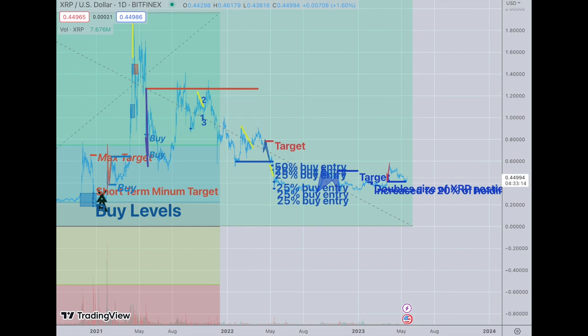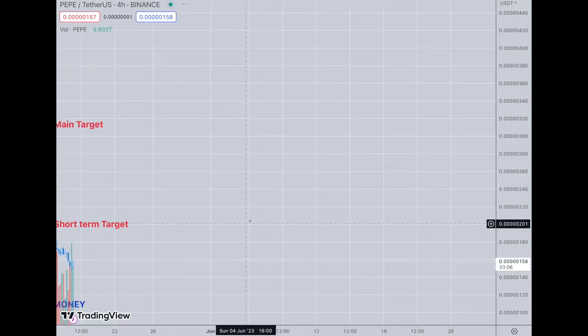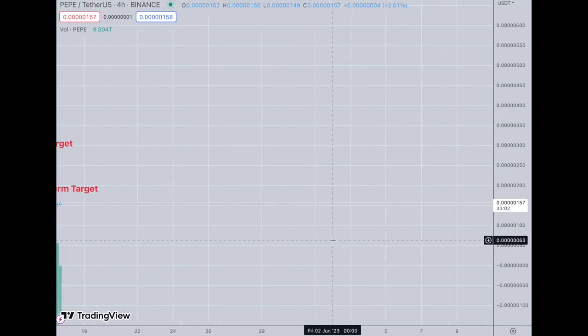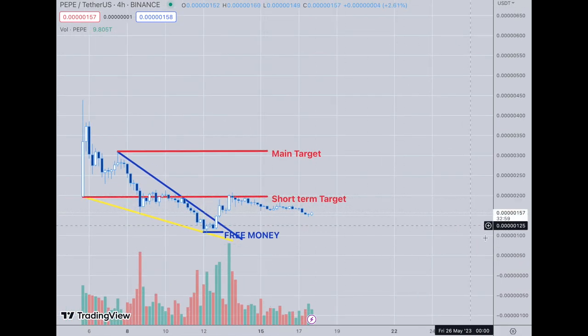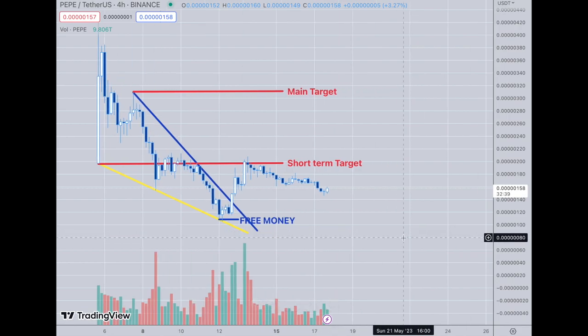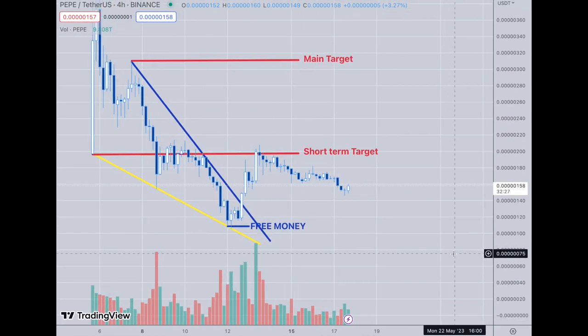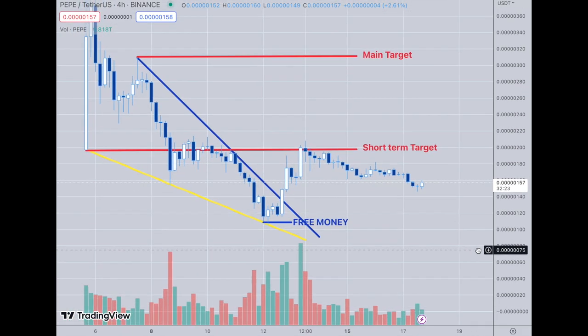Now let's go to Pepe, because Pepe had a trade that I had over here and I want to showcase this one because it was a very good trade and it worked out very well — just for the short-term target. It was asked: should I close my trade? I can't tell people what to do with their money. I want to keep repeating that — I'm not a financial advisor. I'm just a trader and I show people what I trade and impart my knowledge on others.